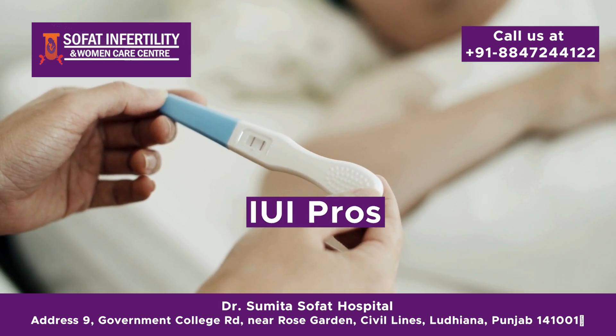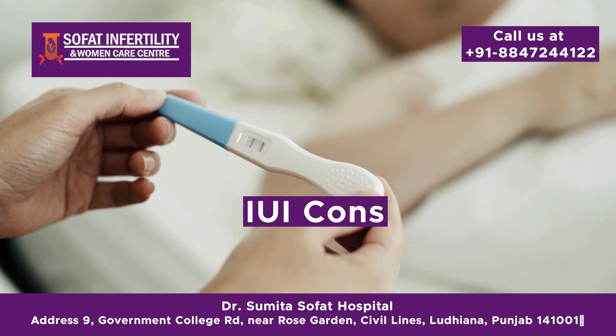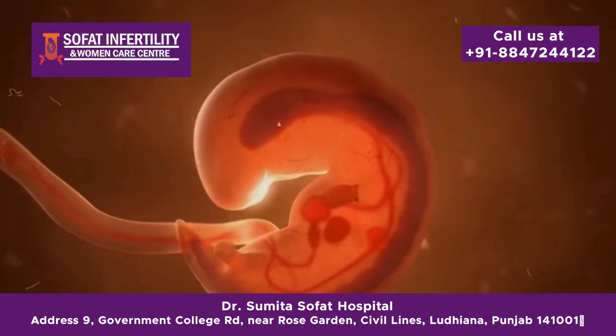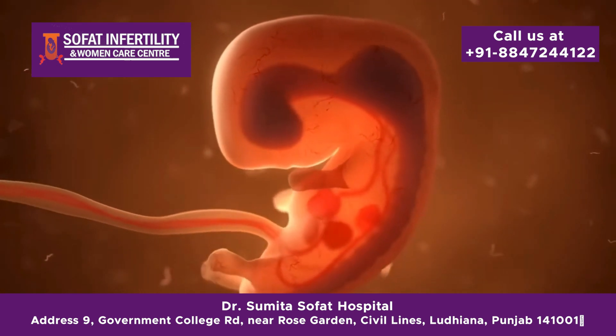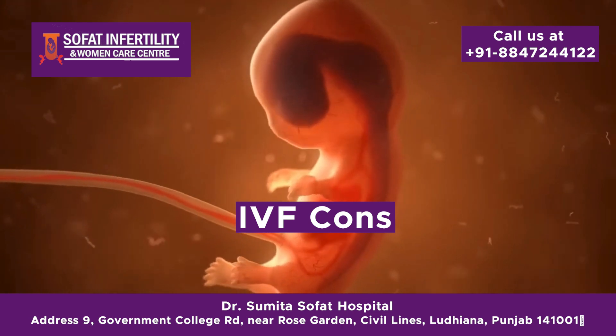Let's look at the pros and cons of each treatment. IUI pros: less invasive, lower cost, fewer medications. IUI cons: lower success rate, may require multiple cycles. IVF pros: higher success rate, can address more complex fertility issues. IVF cons: higher cost, more invasive with surgical procedures, requires more medications.